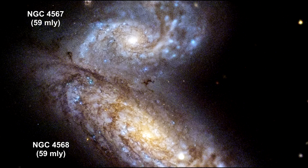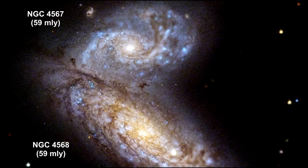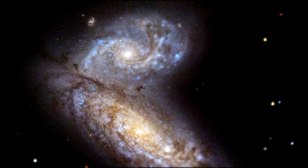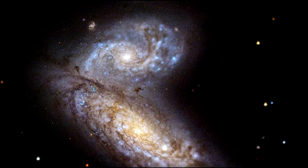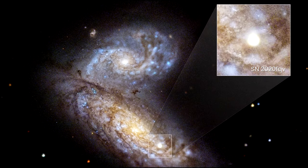Here we see interacting butterfly galaxies NGC 4567 and 68, located 59 million light-years away. In April 2020, the Zwicky Transient Facility at the Palomar Observatory in San Diego discovered a supernova, now called SN2020FQV.